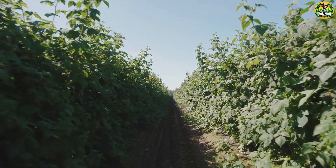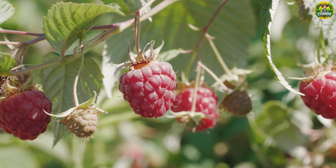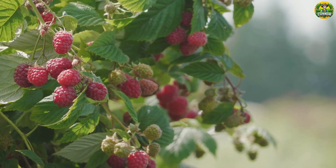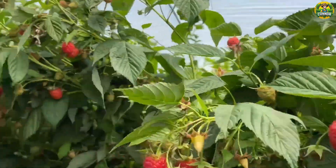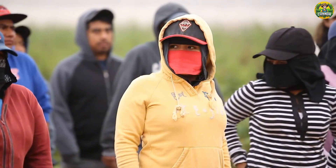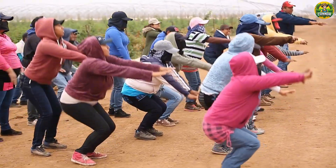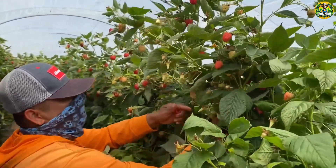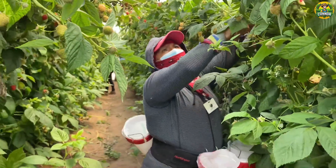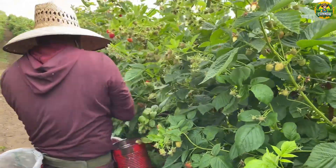Harvest season is here — this is the moment everyone has been waiting for. The berries are finally ripe and we are in a race against time to get them off the bush and into the packing facility when they are at their freshest. During the raspberry harvest season, an estimated 15,000 to 20,000 workers work on raspberry farms in the U.S. They are mostly Mexicans who immigrated to the U.S. to work. The average wage for raspberry harvesters typically ranges from about $12 to $18 per hour.